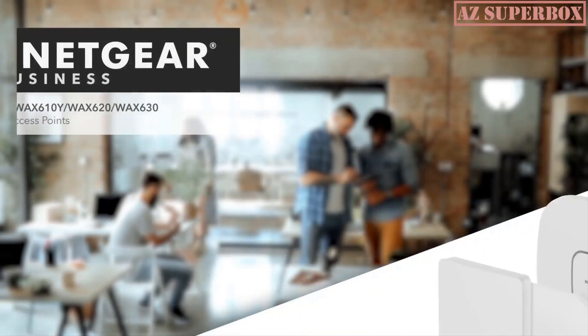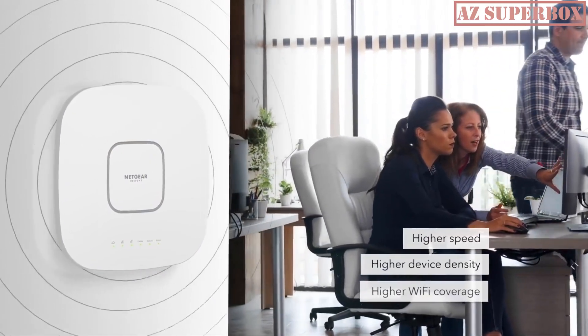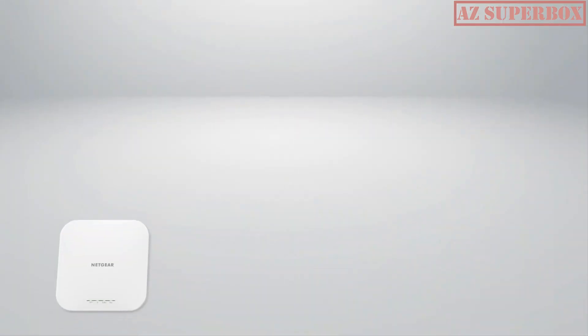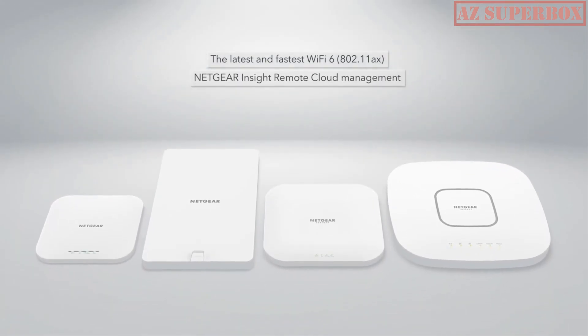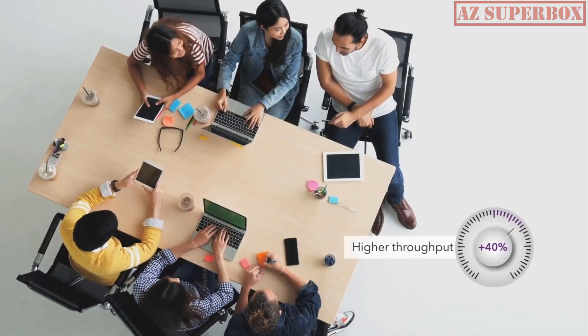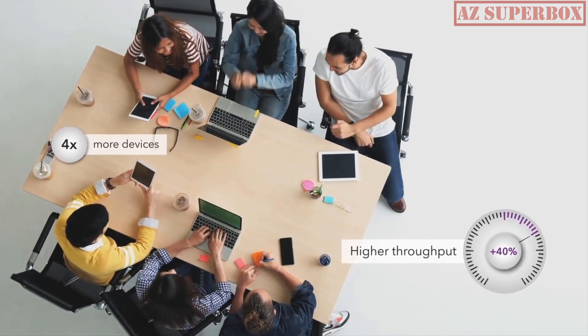Introducing the next generation of business Wi-Fi 6 access points, offering higher speed, higher device density, and increased Wi-Fi coverage to small businesses. Featuring the latest Wi-Fi 6 802.11ax technology, insight centralized remote cloud management, multi-gigabit connection, and more. Each of these access points provides up to 40% higher throughput and four times more device connection capacity than previous generations.